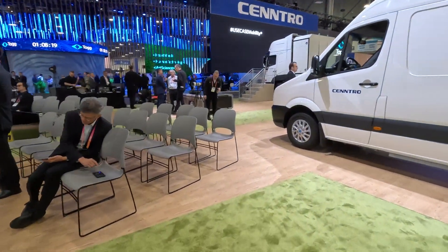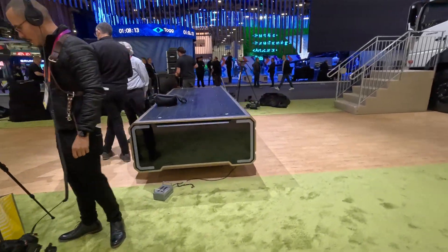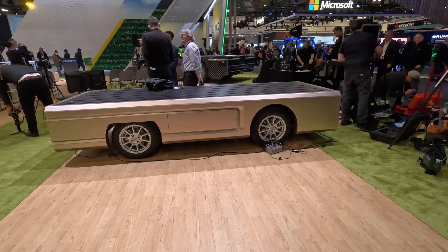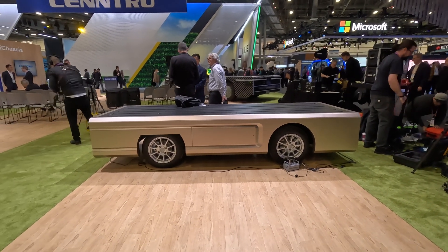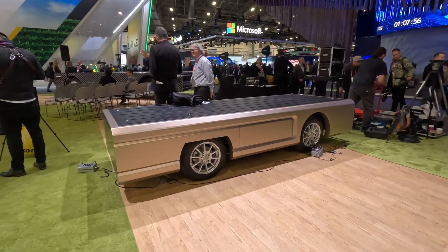Another one they have is the iChassis 100, a little larger. These are scalable solutions, more for a warehouse solution. It's a flat modular platform that you can pretty much mount anything to — vending machines, automated delivery, freight movement, security patrol, etc.